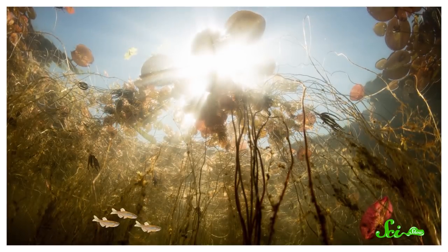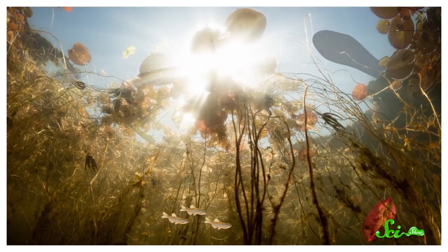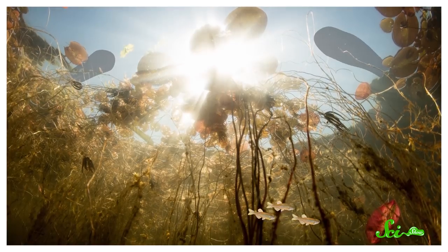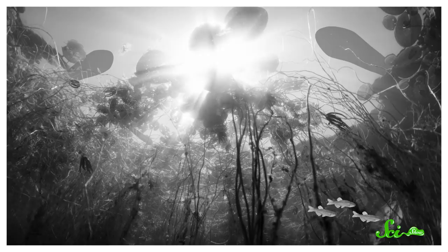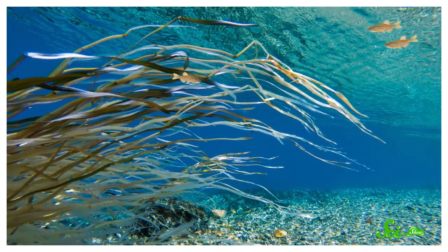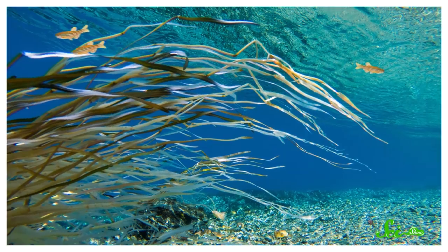Baby zebrafish hang out in shallow water, where death typically comes from above, whether it's a heron or another predator silhouetted against the bright sky. So the part of the retina that gets light from above has more rods, because they just need to see if anything's coming, not what color it is. Most colorful things, like rocks or plants, are in front or below baby zebrafish, so those areas of the retina have more cones, especially the ones sensitive to red, green, and blue light.